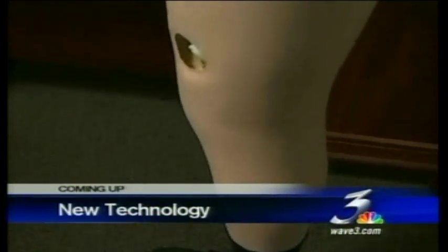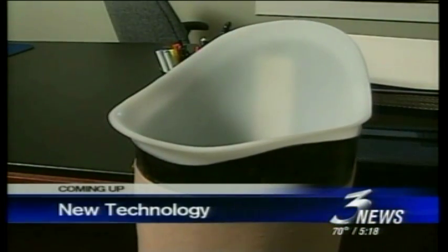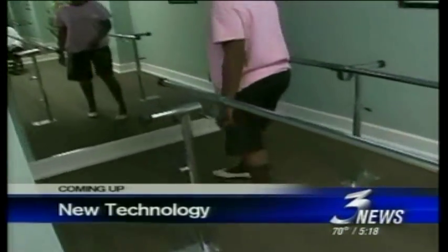Coming up, we'll show you how Louisville is becoming a leader when it comes to prosthetics. Lori Lyle shows us the amazing advancements in Health Alert. A Louisville prosthetic company is among the first in the country to offer amputees a breakthrough in technology that is drastically improving patients' lives. It's a new type of prosthesis and the difference is amazing.